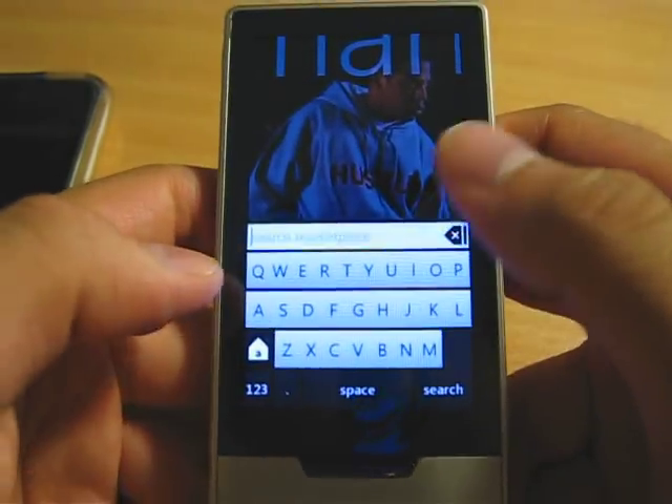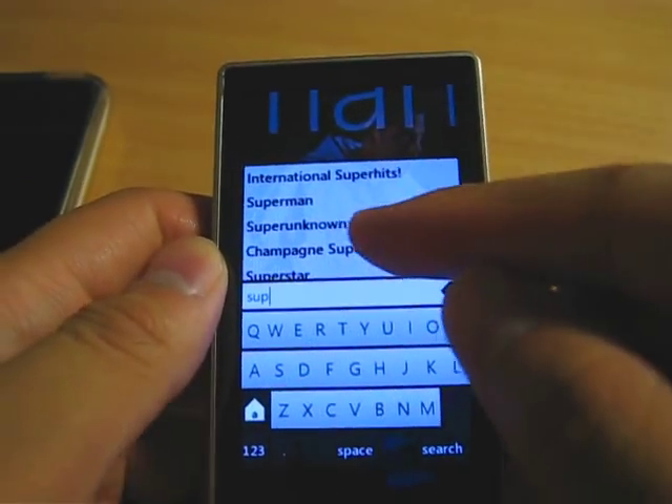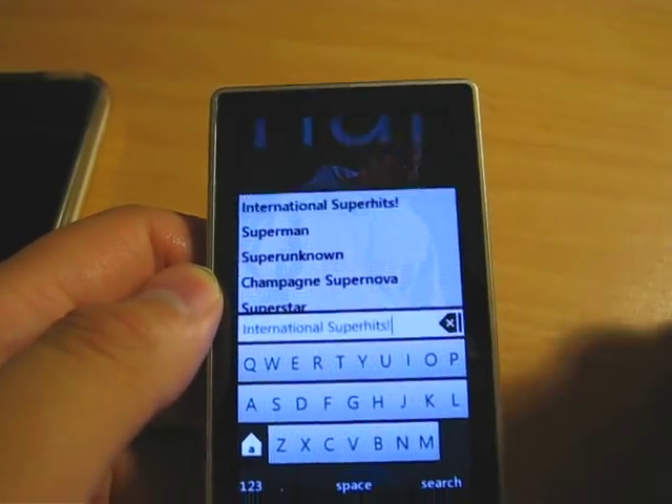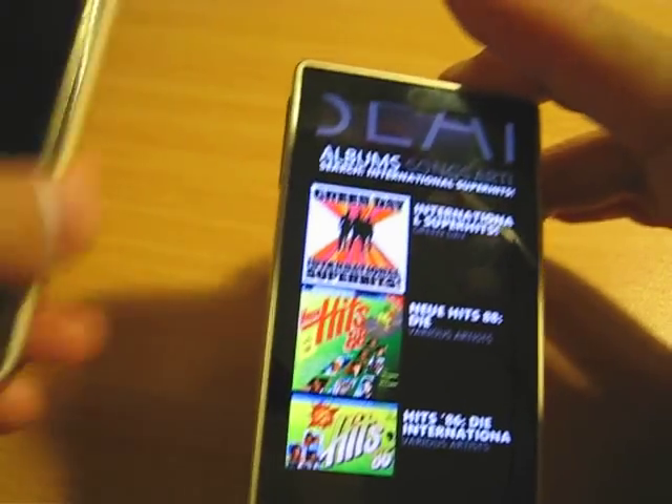You also have a search engine in the marketplace. I search something and get international super hit results — that's the marketplace search engine, same thing as iTunes which has a search engine too.